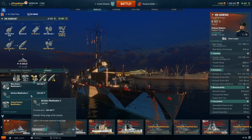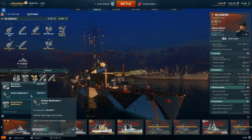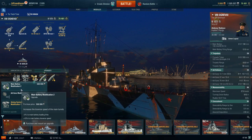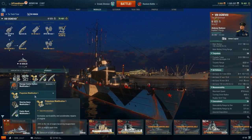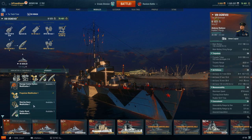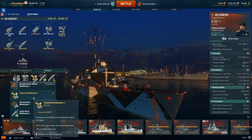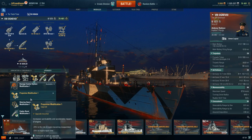AA Guns Mod 2 — if you're speccing this ship into an AA role for team battles or something like that — you could pick up AA Guns Mod 2 to boost range an additional 20%. Main Battery Mod 2 is not recommended because your turret traverse is already plenty quick. No use in losing rate of fire to get even quicker turrets — you're not going to be winning any gun duels with this ship. The strength is in the torpedoes. In the third slot, I'm running Propulsion Systems Mod 1 for the 20% reduction in the chance of your engine being incapacitated and a 20% reduction in repair time.